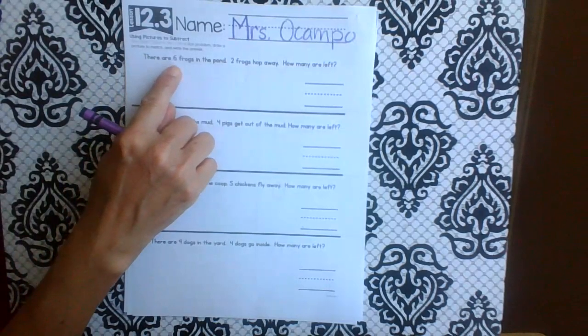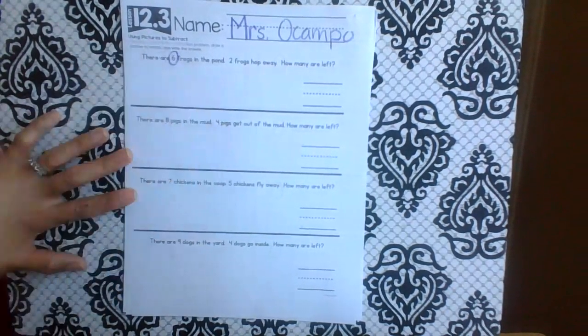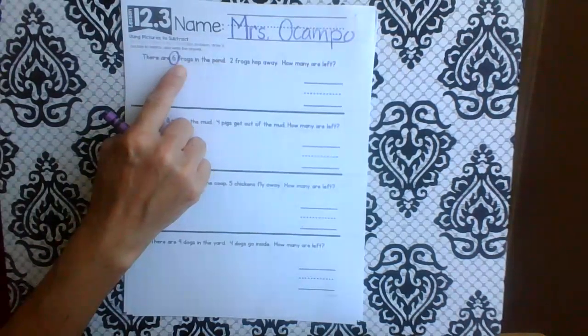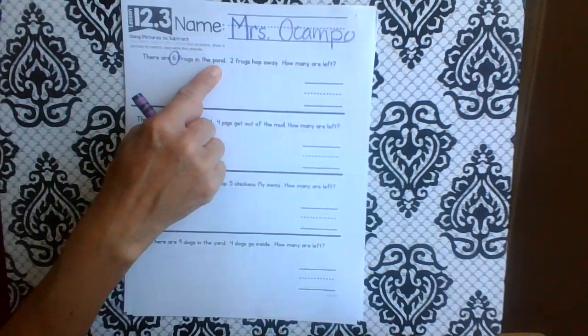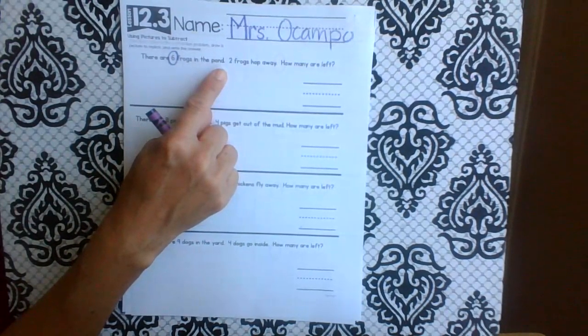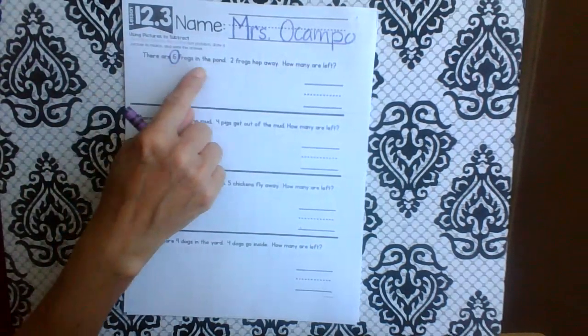There are six — stop! Let's all circle Mr. Six. There are six frogs in the pond. There's a period — period means stop. So what do we know so far? There are six frogs. Where are they? They're in the pond.